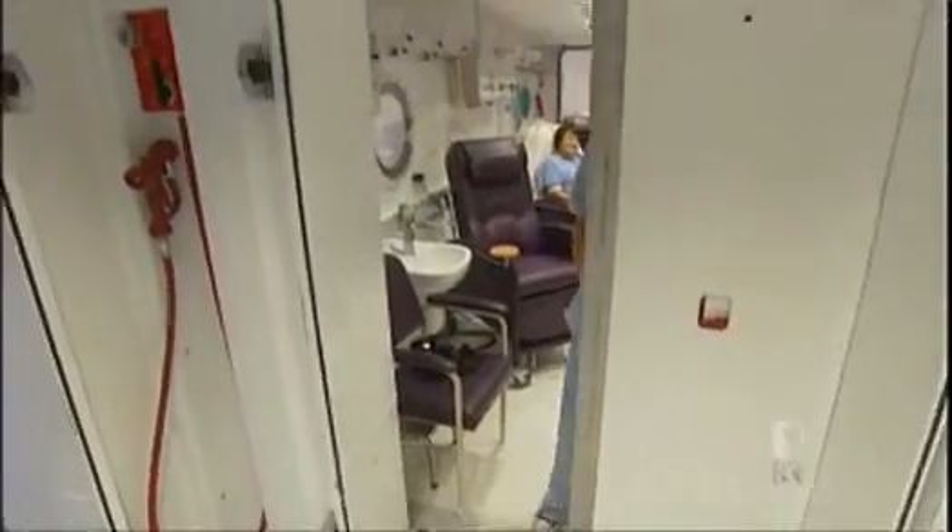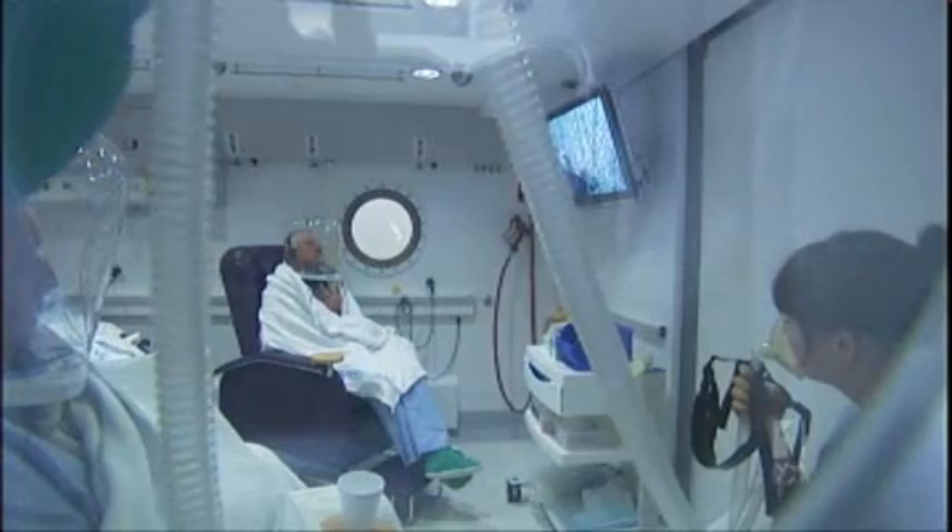The hospital says it can now undertake ground-breaking research into the medical uses for hyperbaric chambers. Adrian Rochella, ABC News, Sydney.